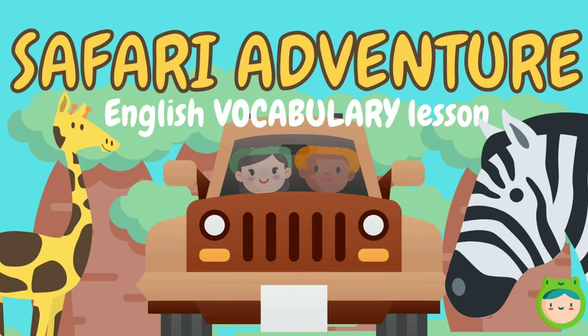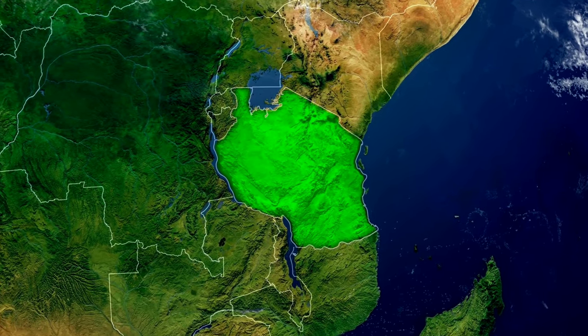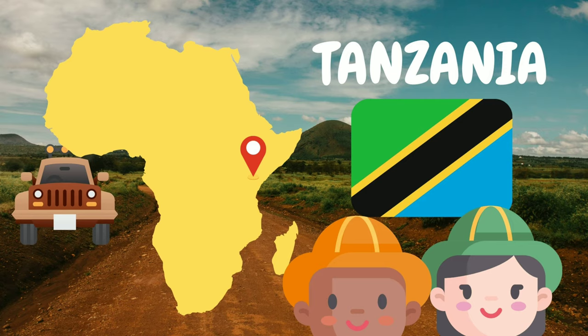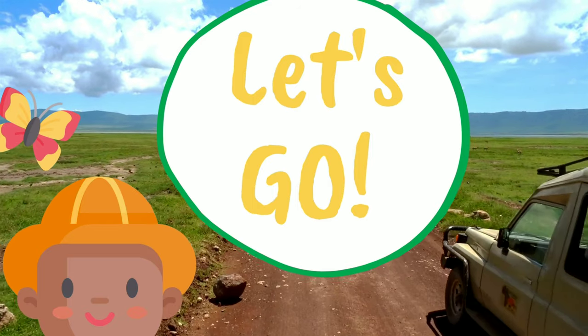English vocabulary lesson. Today, we're heading to an East African country known for its wilderness. That's right, we're heading to Tanzania. We're on an expedition to observe wild animals in their natural habitat. Let's go!